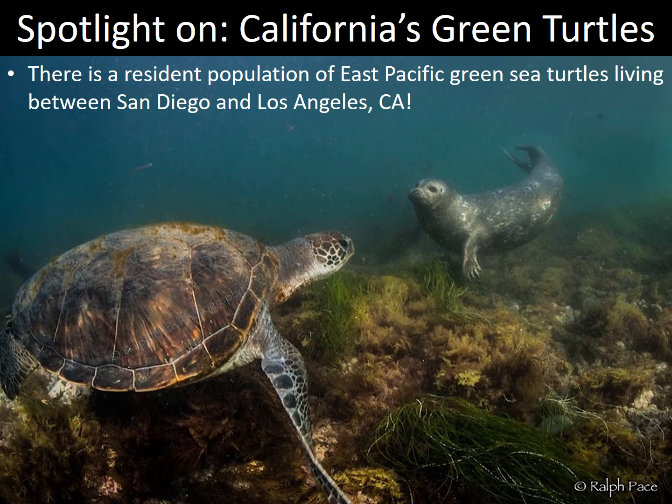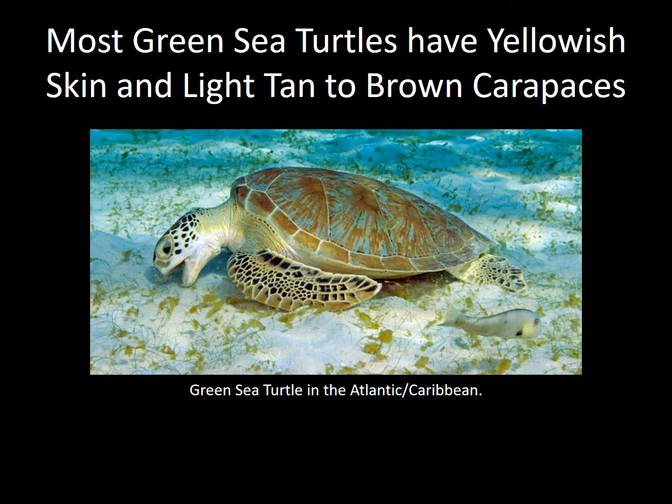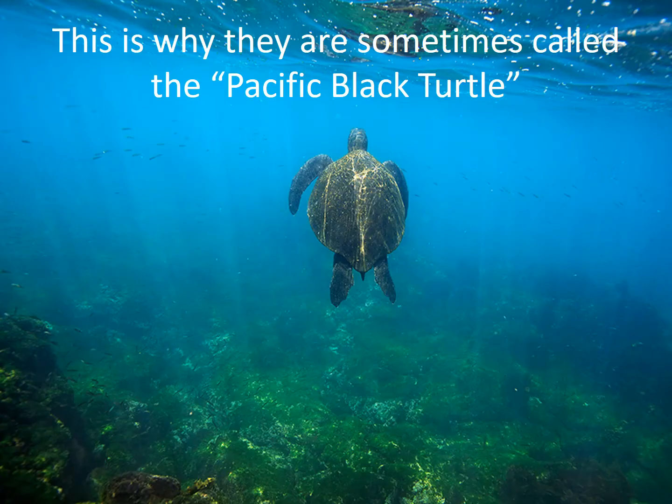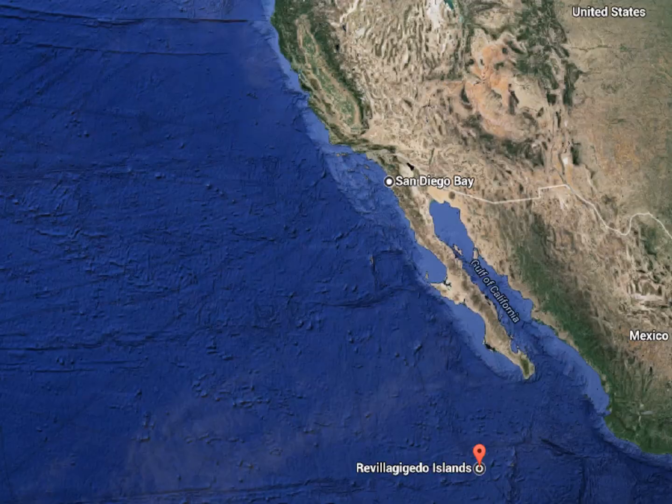There is a resident population of East Pacific green sea turtles living between San Diego and Los Angeles, California. While most green sea turtles have yellowish skin and light tan to brown carapaces, East Pacific green sea turtles have darker heart-shaped carapaces and darker skin — which is why they are sometimes called the Pacific black turtle.